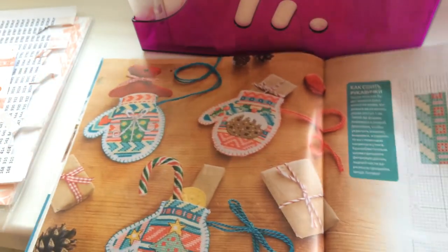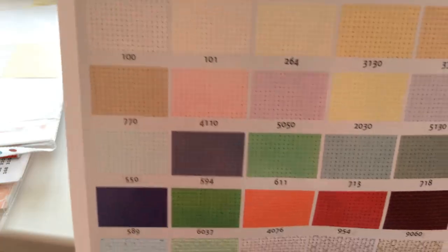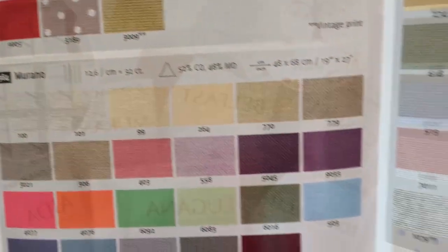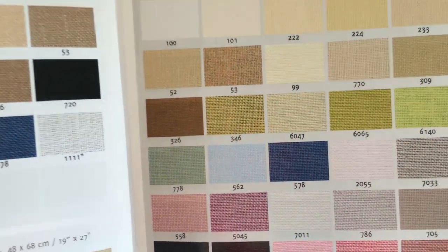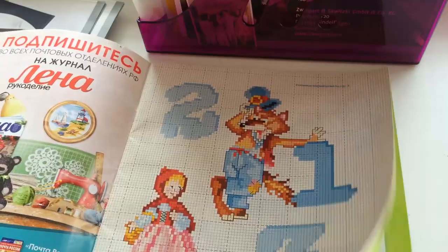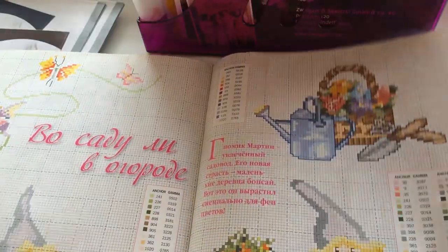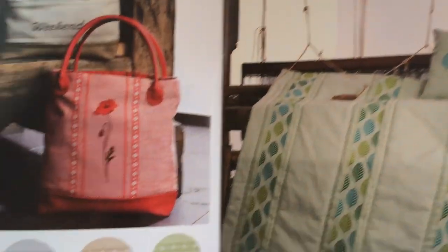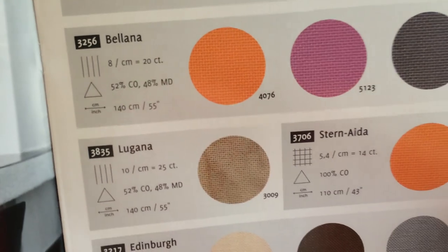Журнал «Вышиваю крестиком» лежит у меня, я его иногда пересматриваю, но не более того. Дальше покажу каталог Zweigart — это не совсем каталог, а карта цветов и образцов тканей компании Zweigart. Она далеко не новая, поэтому здесь наверняка есть ткани, снятые с производства. Тем не менее, как референс очень удобно использовать, чтобы понимать, какой артикул и номер цвета заказать. Есть ещё журнал «40 схем для вышивания крестом» Лена Рукоделия — схемы там, мягко сказать, не очень, и к нему я не возвращаюсь.